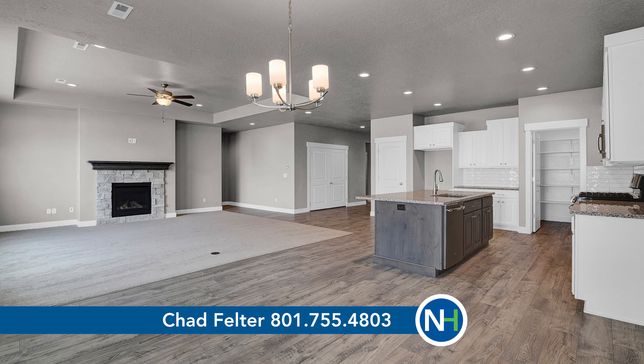I'm Chad Feltzer with Nielsen Homes and if you'd like any information on any of these seven homes, give me a call at the number below.